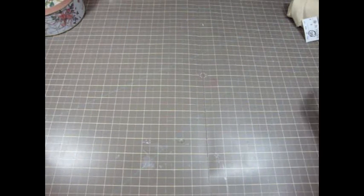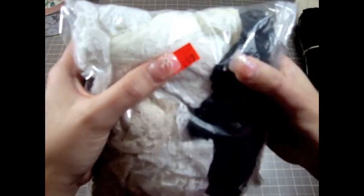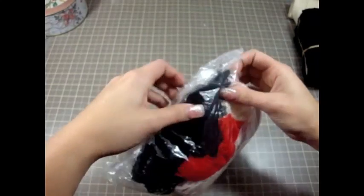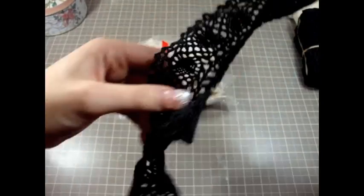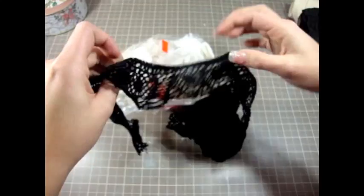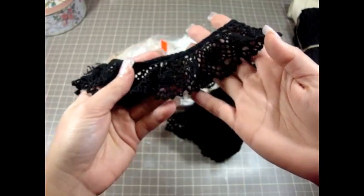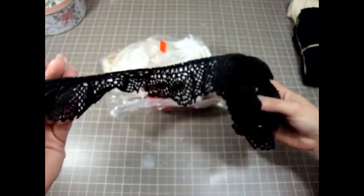I found some trims and laces, which I was really excited about. It took a while to find them because I went to the store a couple of times. One of the ones I found was this bag for 49 cents. It has this really gorgeous crochet trim and this one is black — really, really pretty.